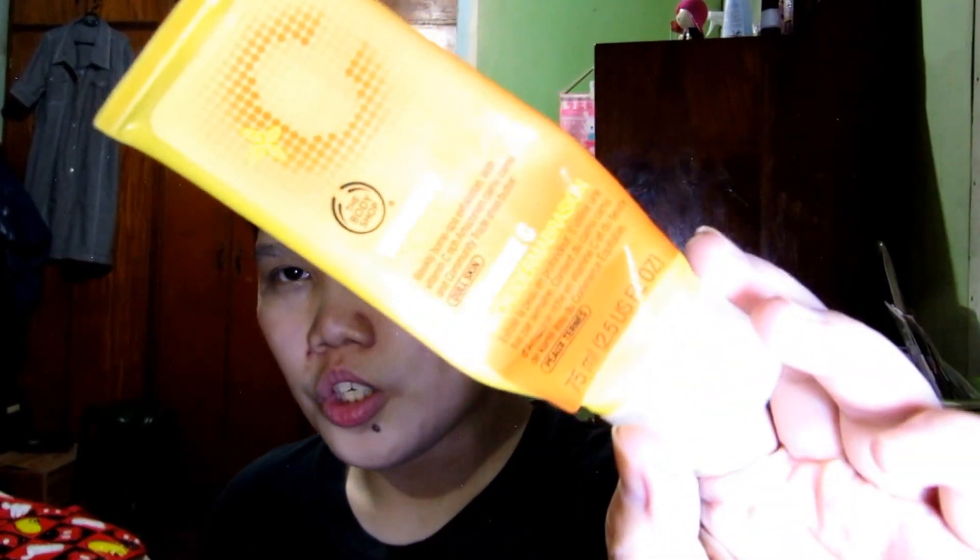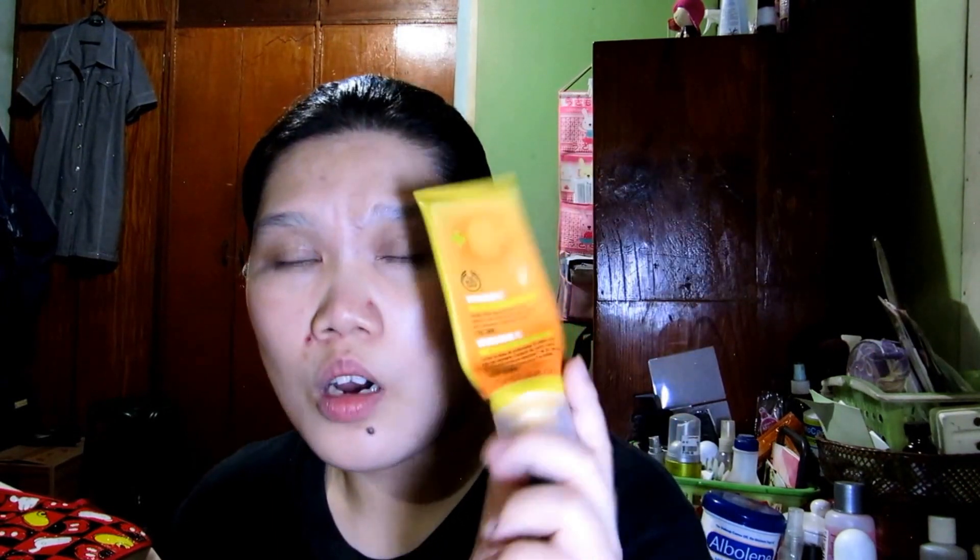I've finally used up The Body Shop Vitamin C Microdermaturation. I'm not going to repurchase this — I find that whenever I use it, even just once a week, it breaks me out. So I told myself to just use it up and not repurchase. I'm going to buy the St. Ives facial scrub instead — I've heard a lot of good reviews on that product so I'll go ahead and try it.